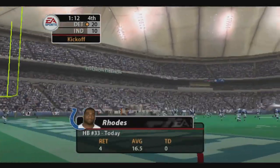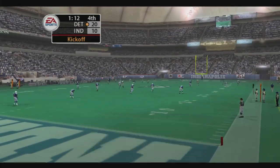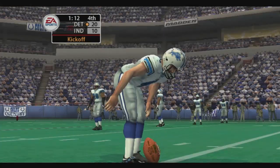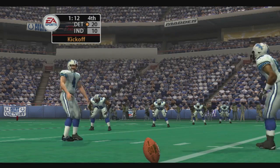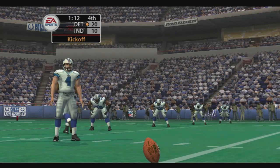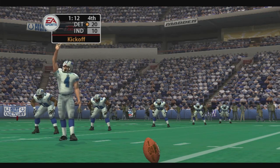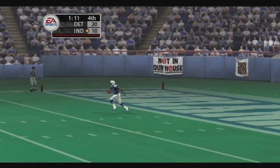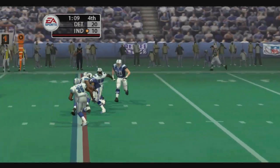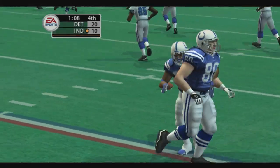Rose gets set to return the kickoff as we take a look at his stats. The Lions are lined up for the kickoff. From the one — using the stiff arm. Indianapolis needs two scores to get back into this ball game.